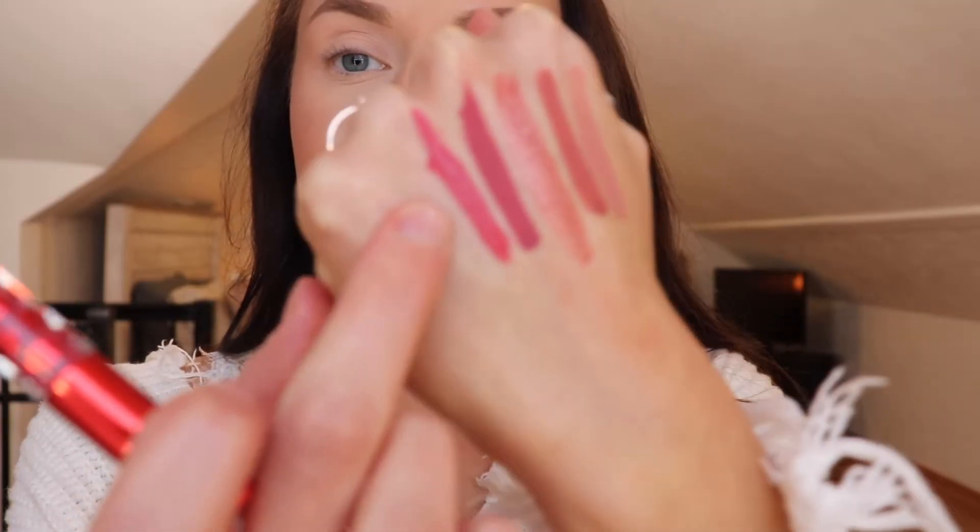The next shade is called Santa's Real — there is the swatch right there. My lips are seriously starting to look like a mess after all this swatching and removing and applying, so just bear with me. Here is Santa's Real — it's actually pretty bright too.